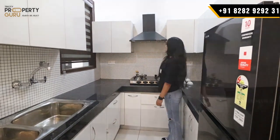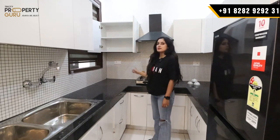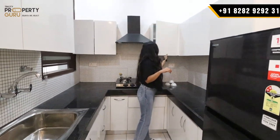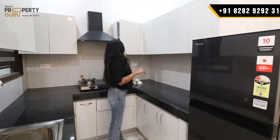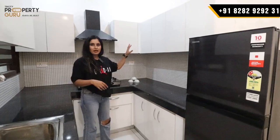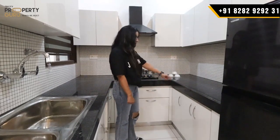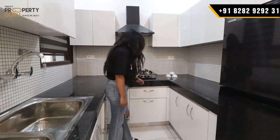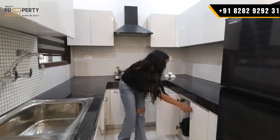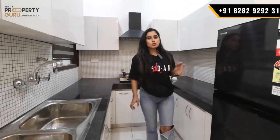Here will be your cabinets — it is a good space. You can see different sizes of cabinets. There will be very spacious storage. You can store items in the cabinets as well. This is the kitchen — it is well-designed with ample storage space overall.